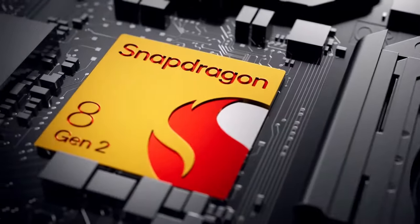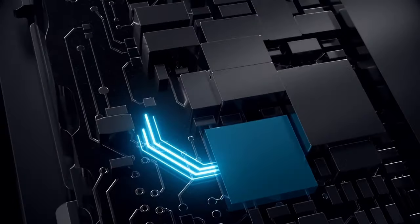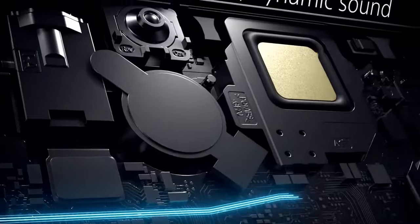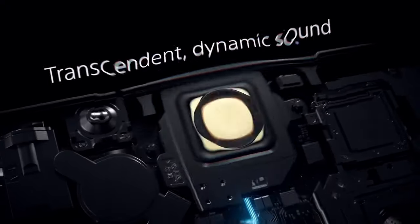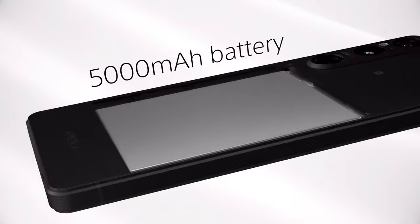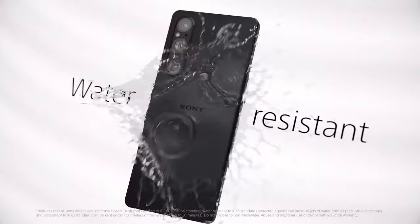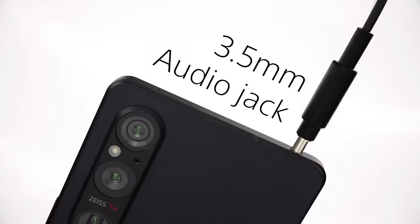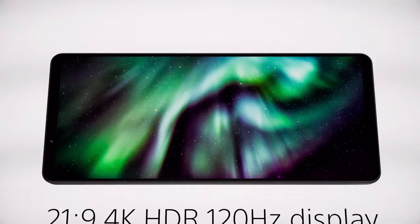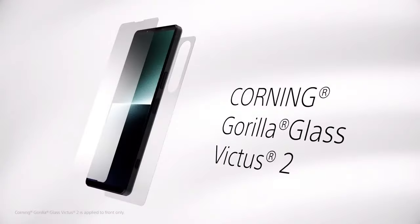Battery life is also great — you will make it through a full day, and with light usage you can extend to a second day. Overall, this is definitely one of the best phones with a headphone jack and one of the top contenders overall. There are a few complaints though, like slow charging — Sony always offers slow charging, which is mediocre — and this wouldn't be so bad if the phone was not so expensive. It starts at a price of $1400, which makes it a very expensive phone.